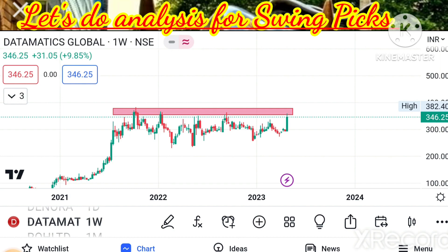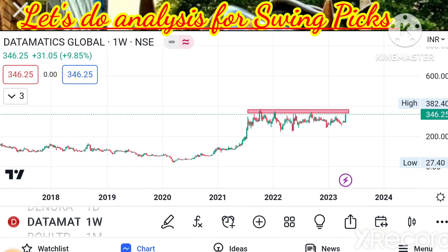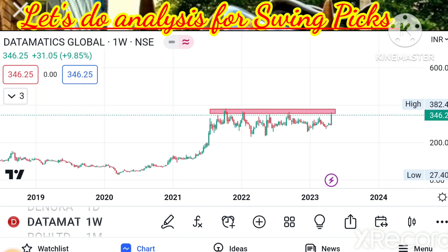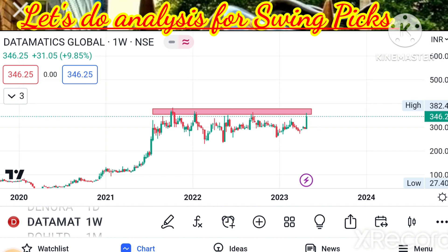Promoters are holding around 70% stake, slightly reduced from 73% the previous year, but still a very good stake with the promoters. The targets for Datamatics: first target 360, second 382, third 400, and fourth 420. Stop loss on closing basis: 290. If the consolidation breakout gets confirmed, I'm expecting a very good rally for one or two quarters. It is a very good stock to hold for one or two quarters.